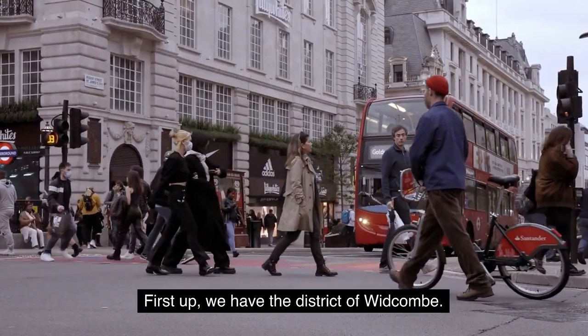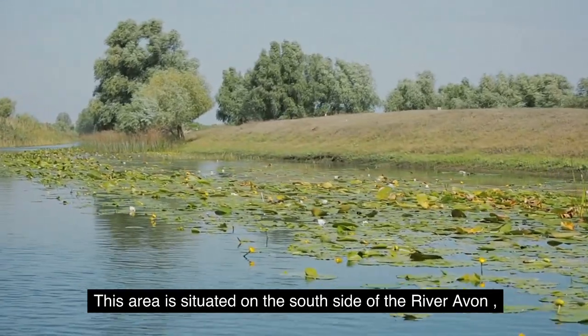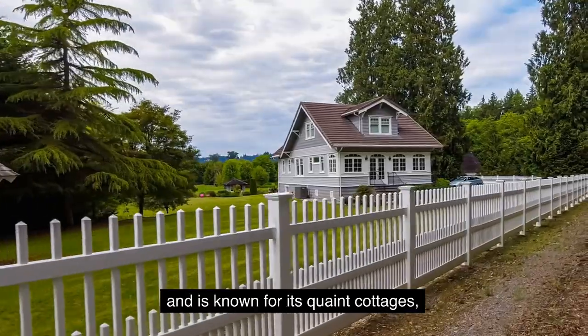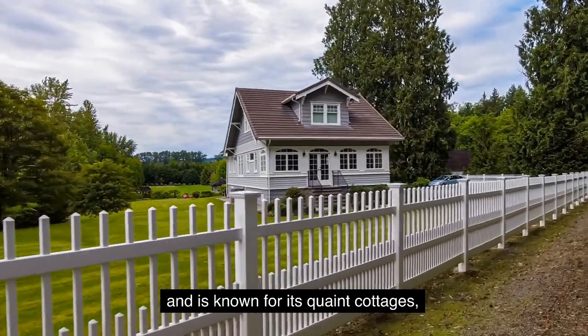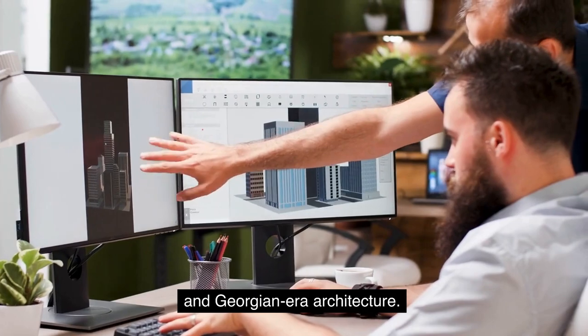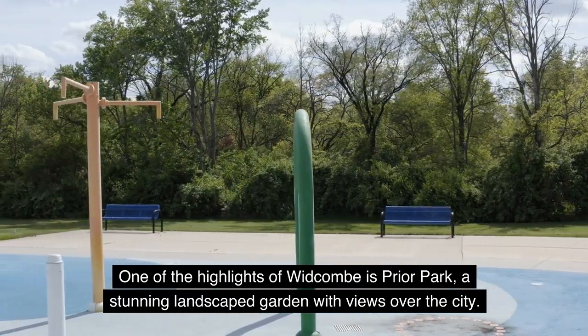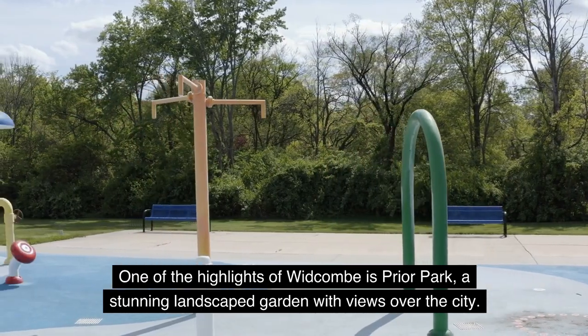First up, we have the District of Whitcomb. This area is situated on the south side of the River Avon, and is known for its quaint cottages, narrow streets, and Georgian-era architecture. One of the highlights of Whitcomb is Pryor Park, a stunning landscaped garden with views over the city.